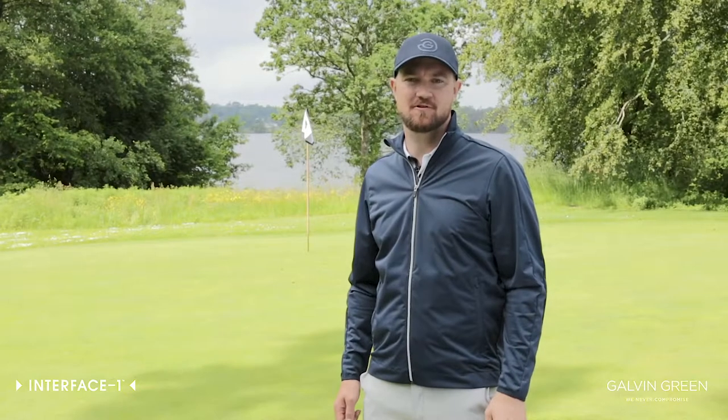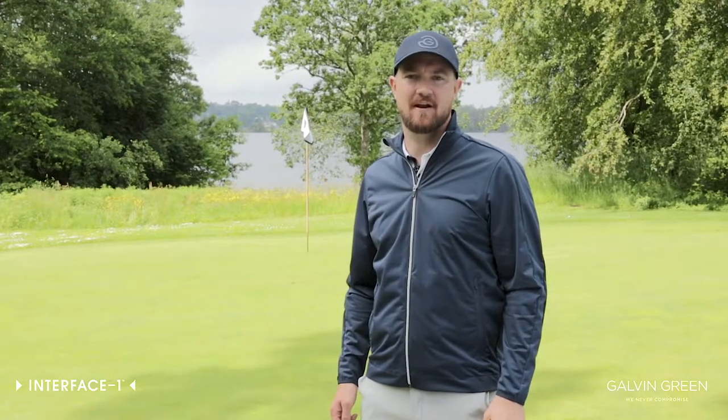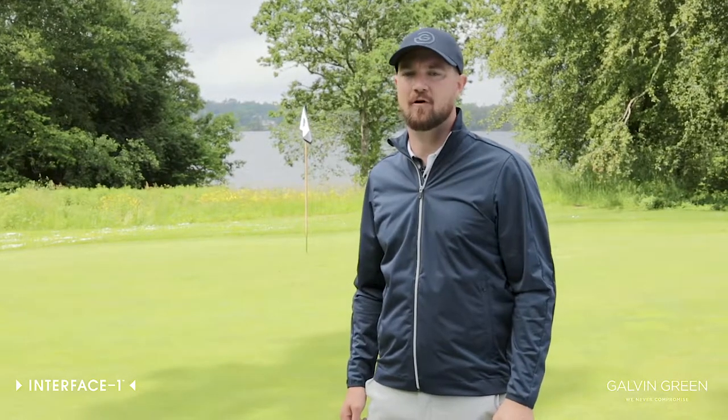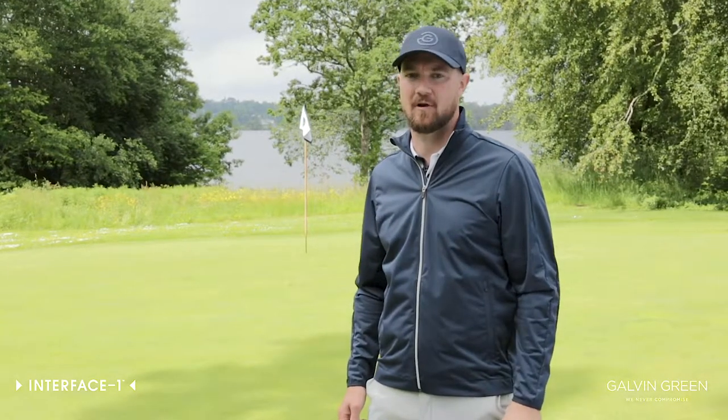Hi, my name is Fredrik Johnson. I work for the Swedish golf brand Galvin Green. I've been with the company for 14 years and golf is my passion. I've been playing it my whole life.